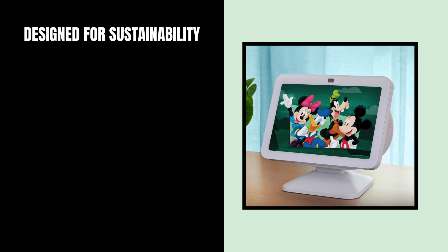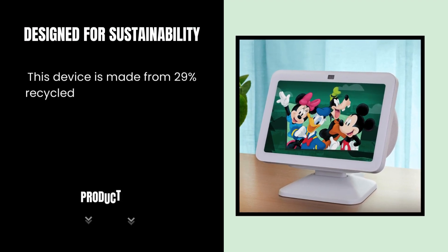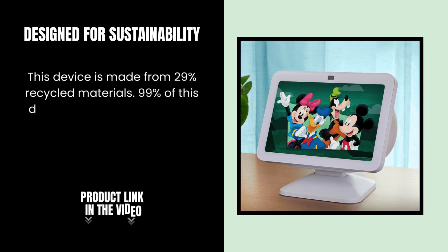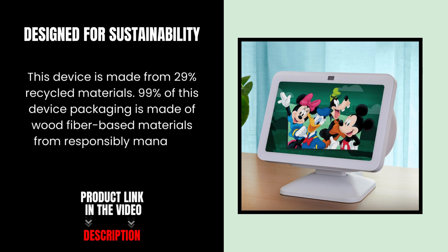Designed for Sustainability — this device is made from 29% recycled materials. 99% of this device's packaging is made of wood fiber-based materials from responsibly managed forests or recycled sources.